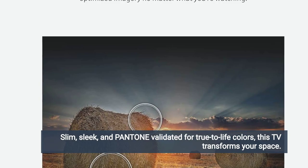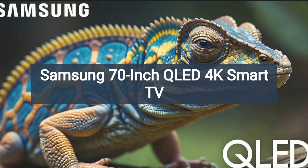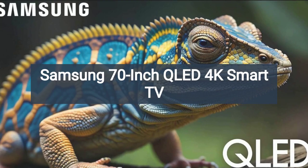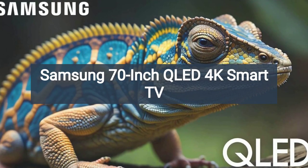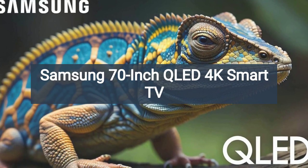This TV transforms your space. The Samsung 70-inch class QLED 4K Q60D series Smart TV promises a truly immersive viewing experience, and it certainly delivers on that promise.